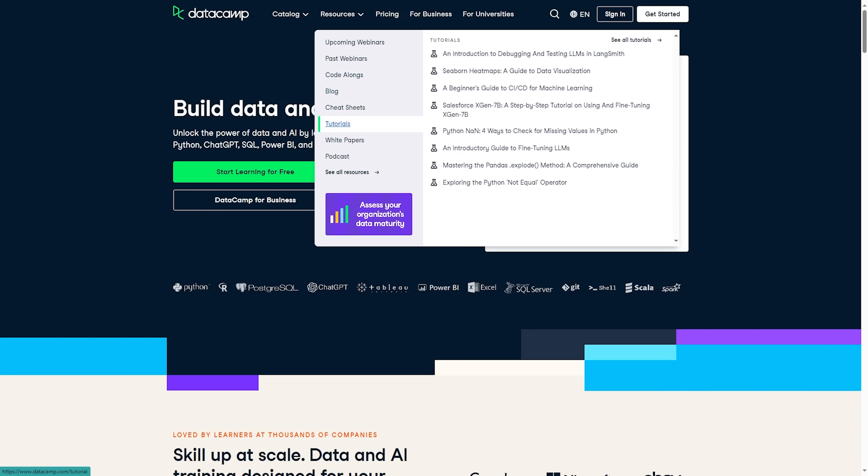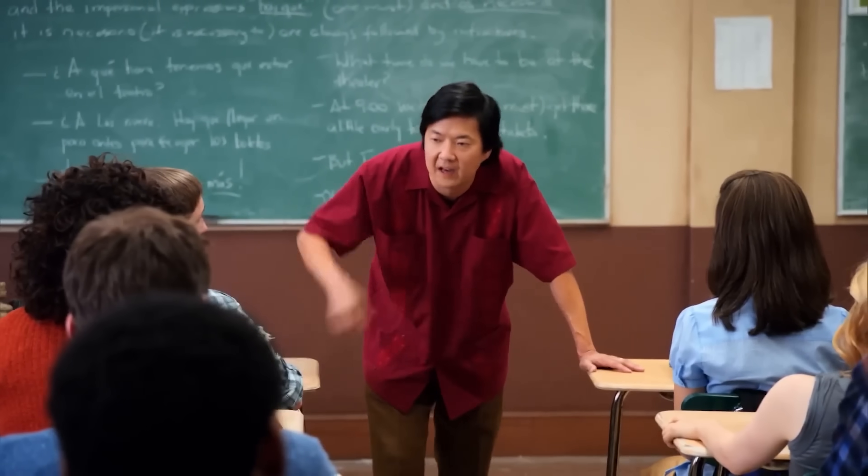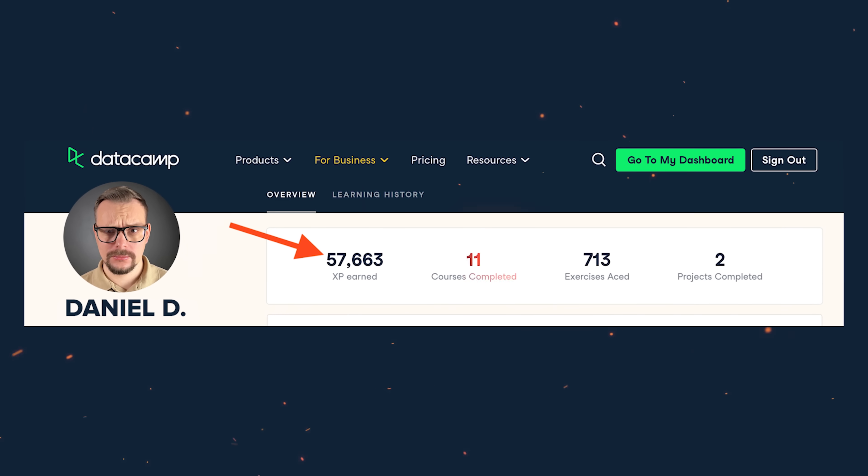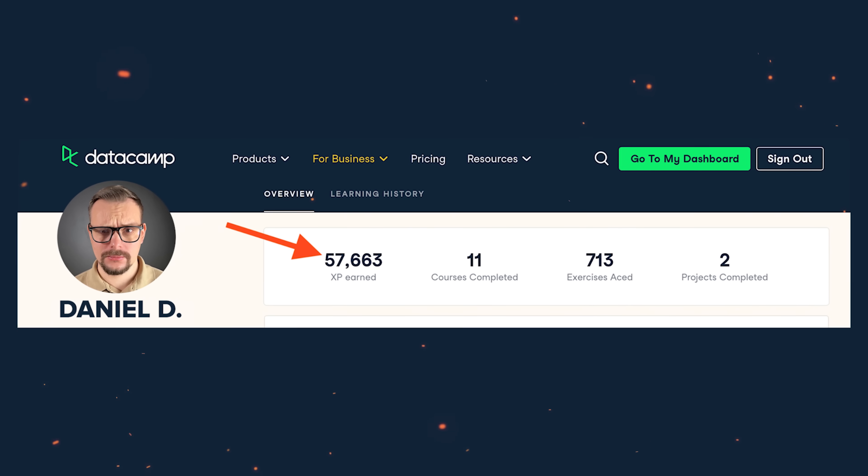And what's more, there are a ton of learning resources to try. Gamification: Datacamp offers this cool feature called XP, or experience points. You earn these points by finishing courses and doing other activities on the platform. It's kind of like leveling up in a video game.